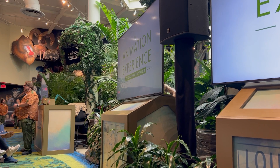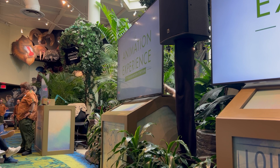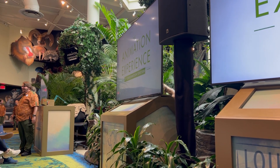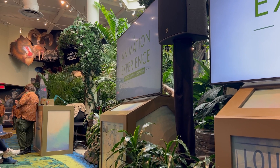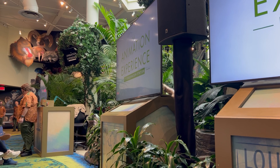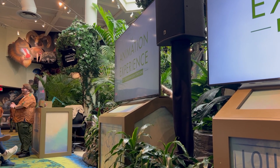Now, in today's class, it is my great pleasure — English words are hard — it is my great pleasure to teach you guys how to draw a brand new character from the brand new movie, Disney's Wish. We get to teach you how to draw Valentino the Goat. One person. Thank you.